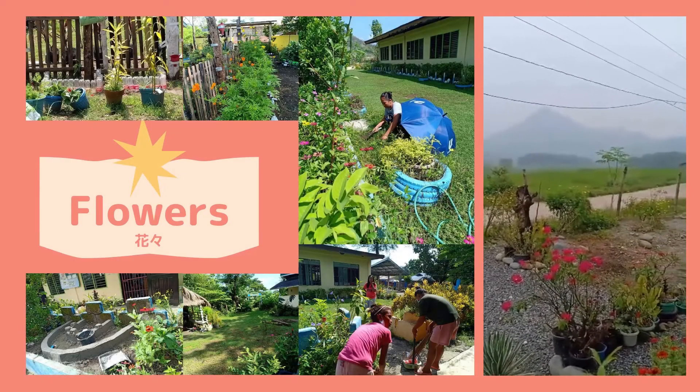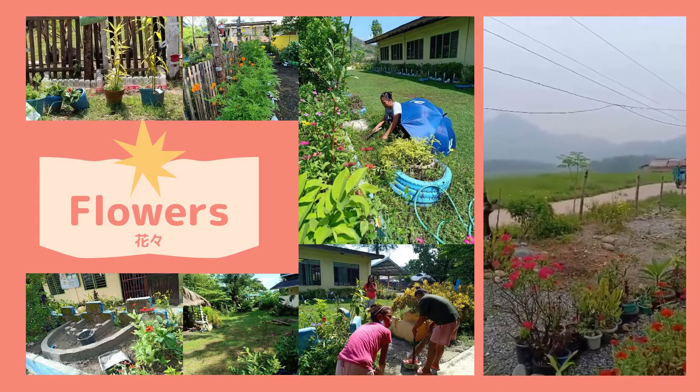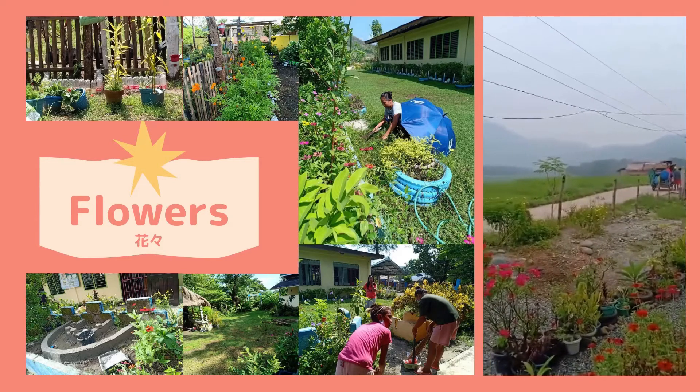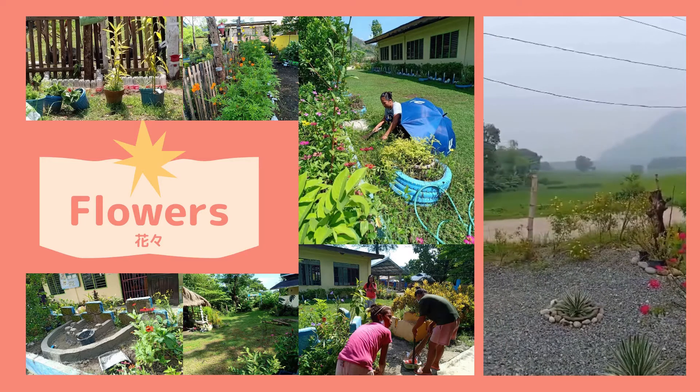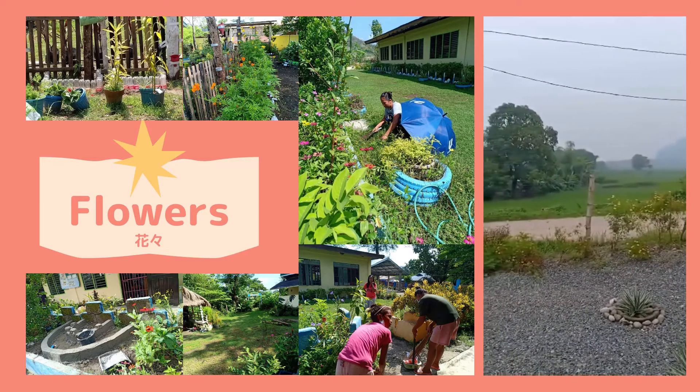Look how beautiful the flowers are! To make visual improvement of the village, people actively do beautification by planting colorful flowers.